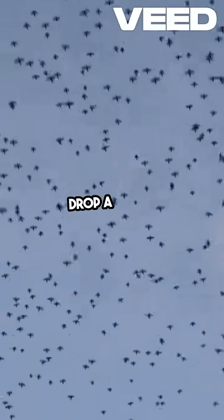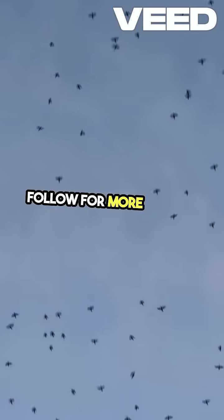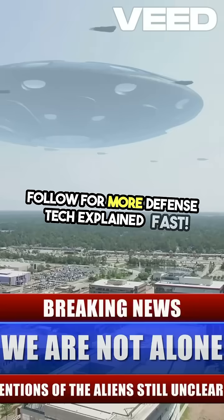Impressed by the tech? Drop a shield in the comments and follow for more defense tech explained fast.